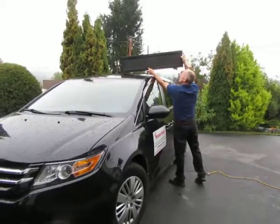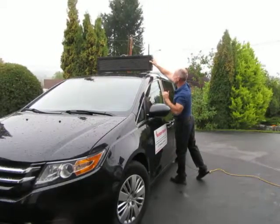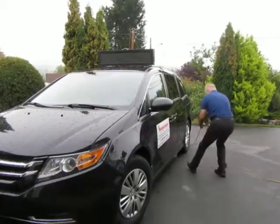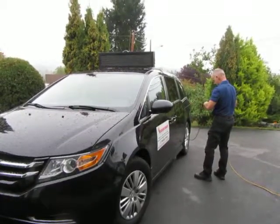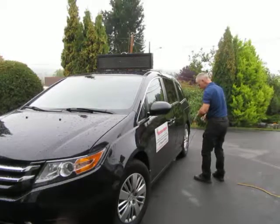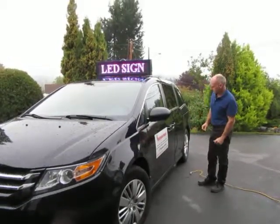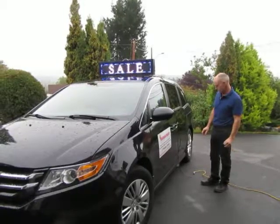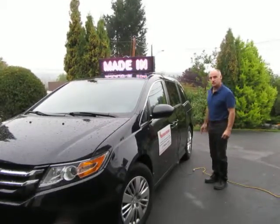Here's another good idea: maximum impact portable LED signs. Simply install on the roof of a parked vehicle and plug it into the vehicle's 12-volt power supply using a converter or a regular 110 extension cord.